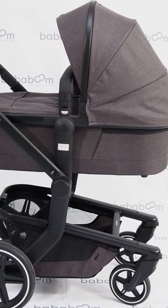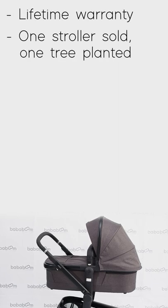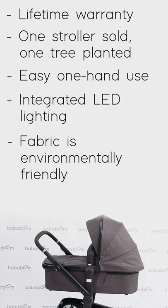The Day Plus is the most iconic stroller by Jules. The five reasons why we love the Day Plus are the lifetime warranty, for every stroller sold Jules plants a tree, easy one-hand use, integrated LED lights, and fabrics made from recycled bottles.